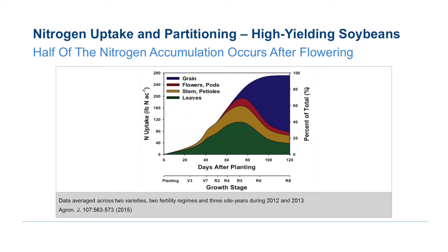But then later on, especially during pod fill, it's been shown that supplemental nitrogen or nitrogen and sulfur can increase high potential yield of soybeans during that pod fill period. When top dressing nitrogen and sulfur, both the nitrogen and the sulfur components have been shown to be yield enhancing, especially on high yield soybeans.